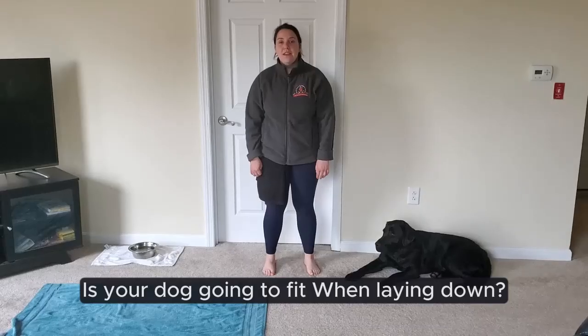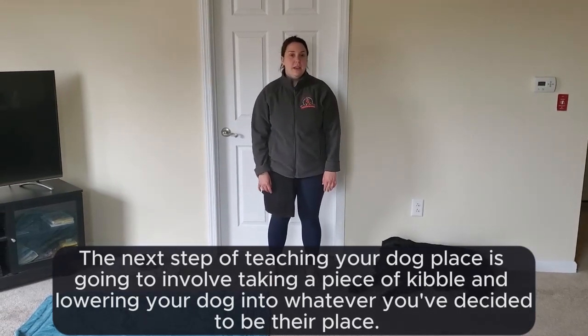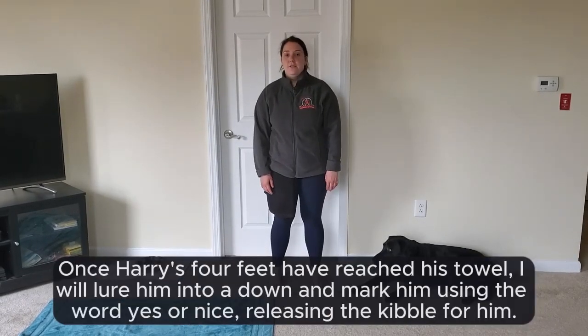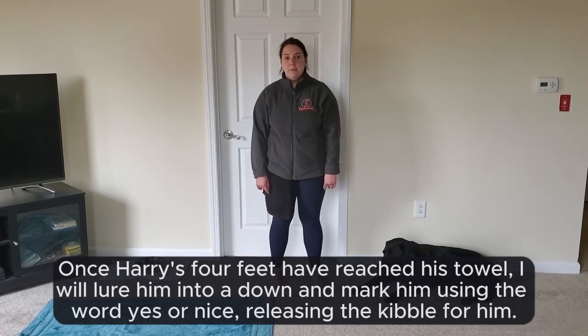First steps of teaching place. The next step of teaching your dog place is going to involve taking a piece of kibble and luring your dog into whatever you've decided to be their place. In this case for Harry, it's his towel. Once Harry's four feet have reached his towel, I will lure him into a down and mark him using the word yes or nice, releasing the kibble for him.